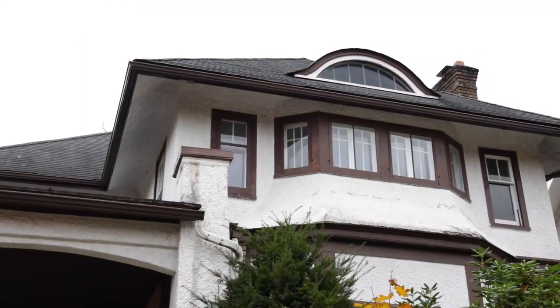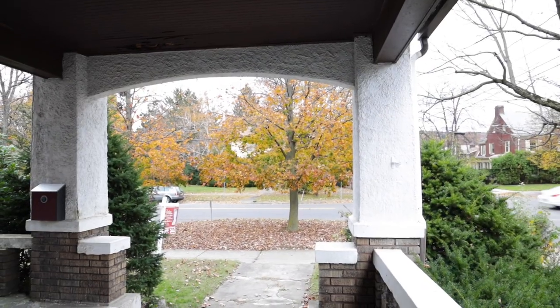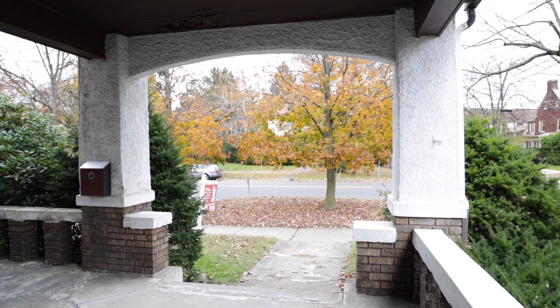There's a nice exterior of stucco and brick. The front porch has a concrete floor and concrete steps — it'll take a long time to wear this one out. And inside there is beautiful trim. Let's go look inside.